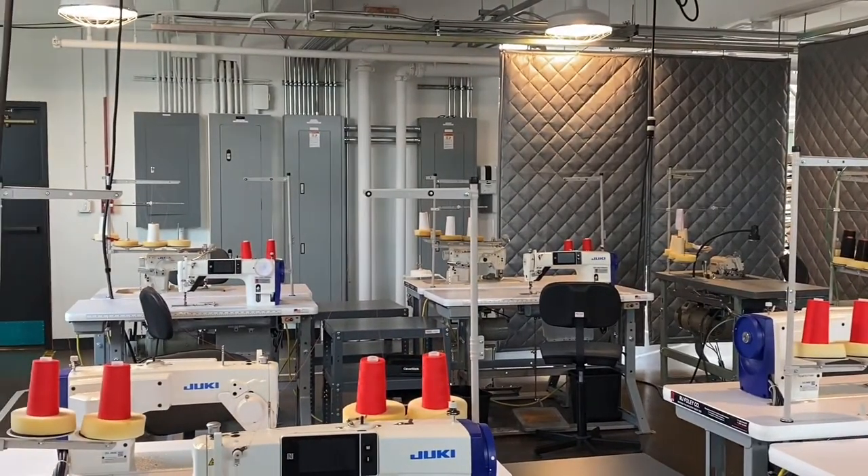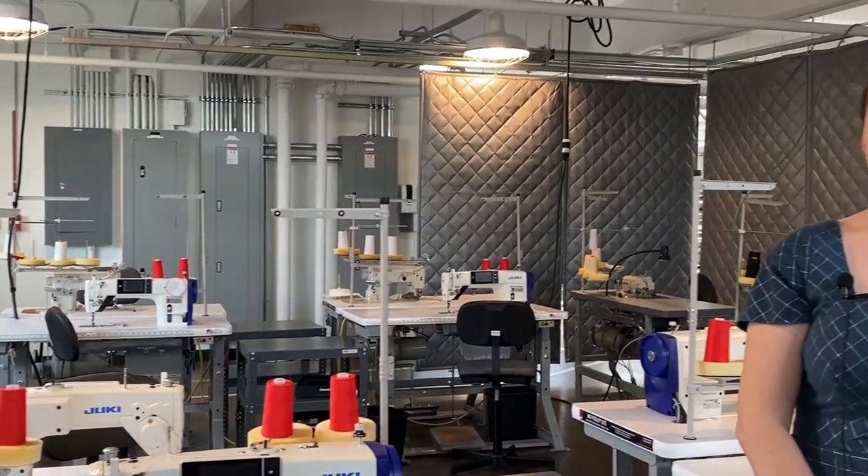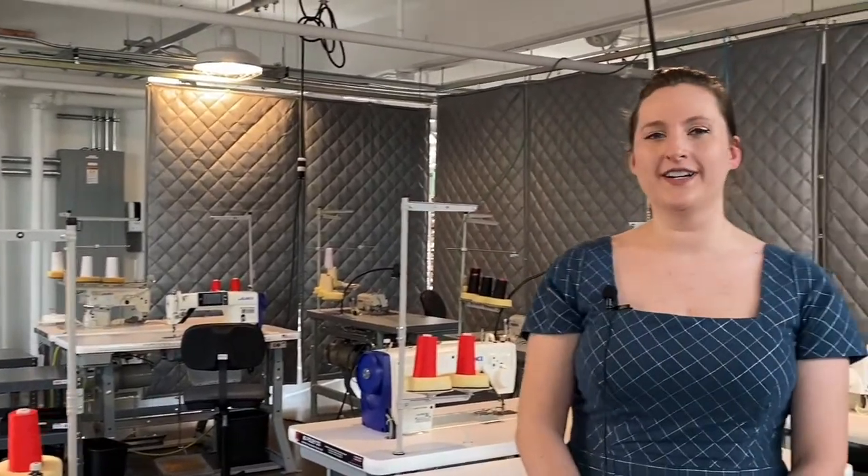FISAP stands for the Fundamentals of Industrial Sewing and Production, and you can expect to learn a top-down overview of everything that you might encounter in an industrial sewing position. FISAP is about 200 hours long — you can expect to learn everything from how to read a tech pack to how to adjust the tension on your machine.